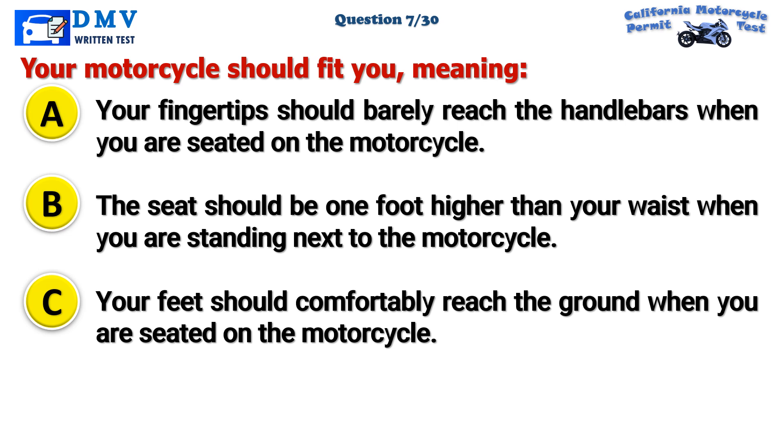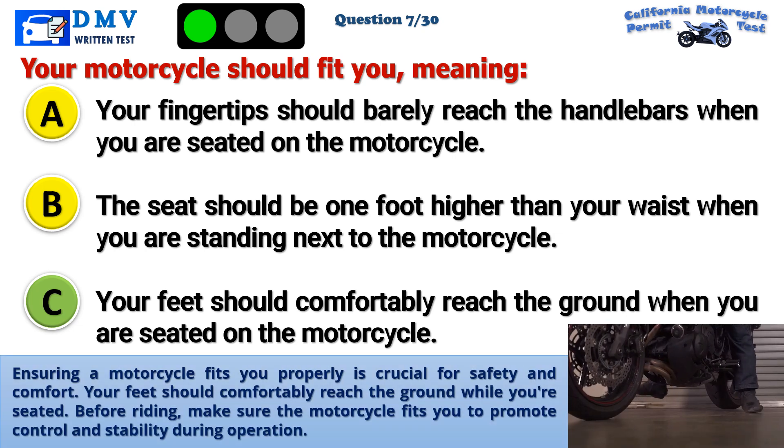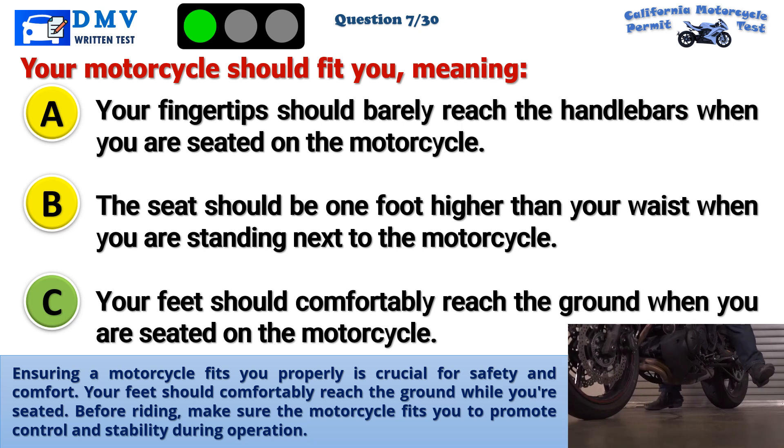The correct answer is C: Your feet should comfortably reach the ground when you are seated on the motorcycle. Ensuring a motorcycle fits you properly is crucial for safety and comfort. Your feet should comfortably reach the ground while you are seated. Before riding, make sure the motorcycle fits you to promote control and stability during operation.